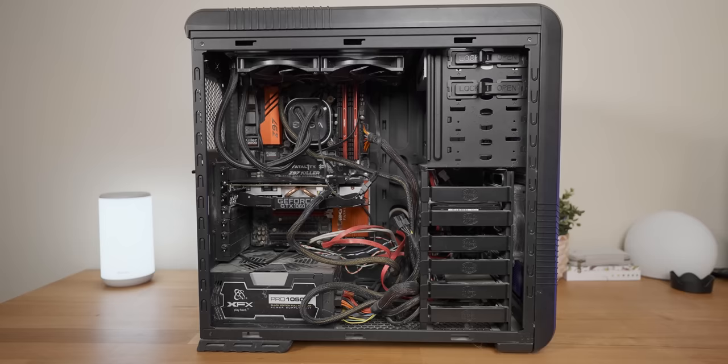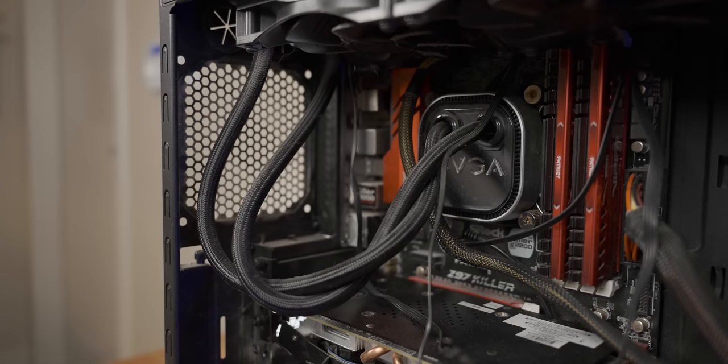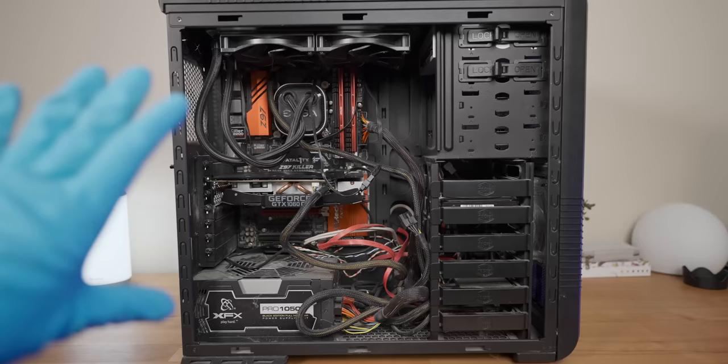Oh, there we go. That is a very dusty PC. The thing that concerns me the most is that there are spiderwebs all over the place. Now, the spiderwebs in themselves isn't concerning — it's just that I can't find the spider. And considering that I left the system with the side panel open overnight in the office, I think I may now be living with a new spider, which is not ideal.